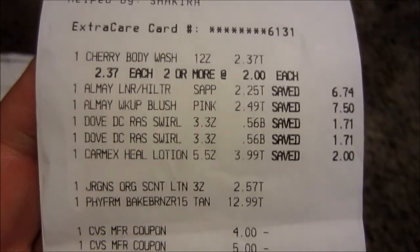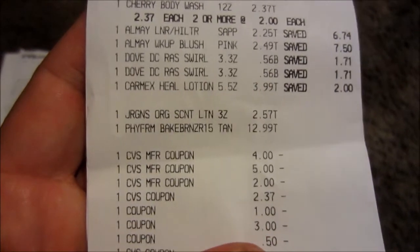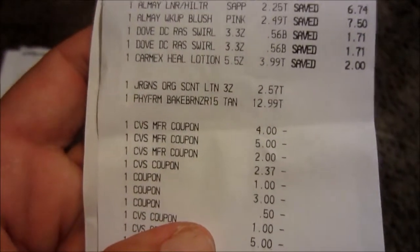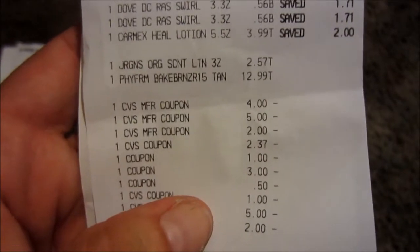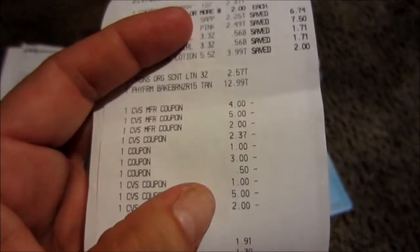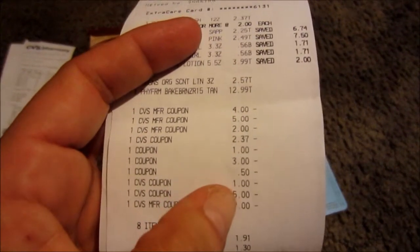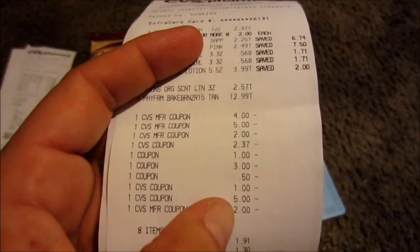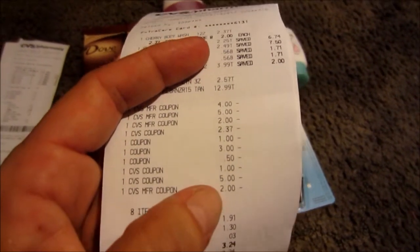There's my receipt. The Almay was $2.25 and $2.49, and then the Dove chocolates were 56 cents. The Carmex was $3.99. The bronzer was $12.99. I used the $4 off 12 cosmetics, the $5 off two Almay, the $2 off lotions, the body wash coupon, the $1 Carmex coupon, a $3 Physicians Formula Peely, and $0.50 off the Dove. I'm not sure what the other dollar coupon was. And then I had a $5 CVS and a $2 CVS extra care bucks.